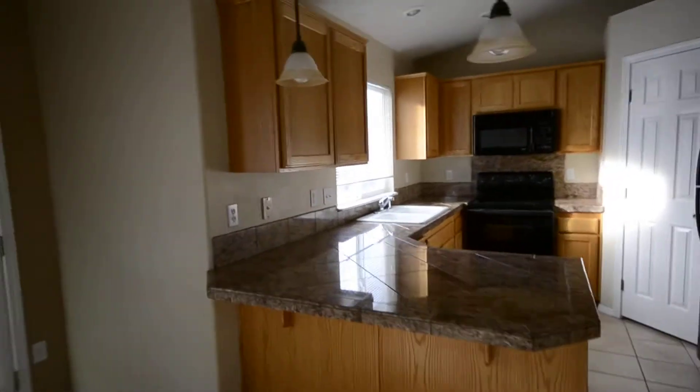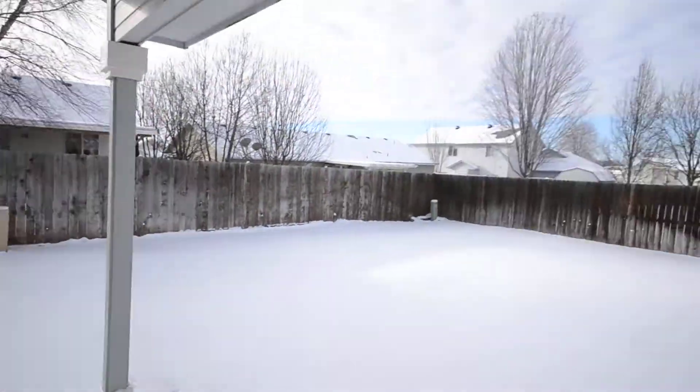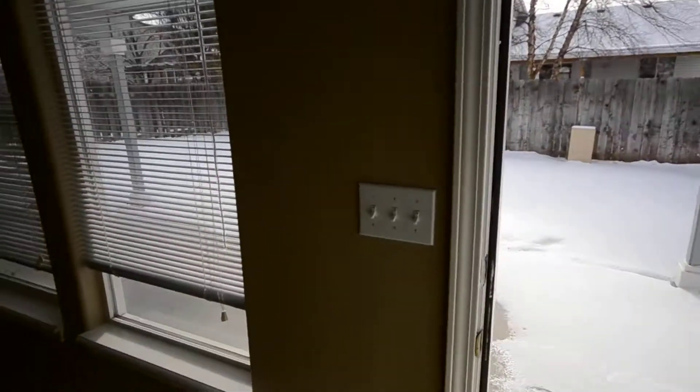Into the kitchen here with the granite tile countertops. We are just going to walk right outside to the large covered patio. Good sized yard here, fully fenced yard.